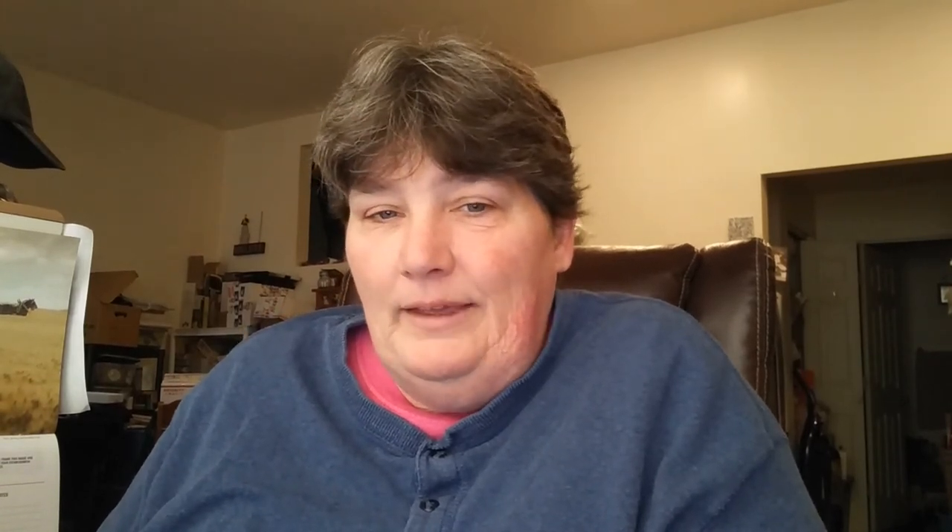This was from a huge tag sale where the guy had tons of tools everywhere. I don't know a lot about tools, and I don't even know why I picked this up — I thought it was like an old bullet maker. It's a Herder's Model 4A8 split shot sinker mold, and it said Waseka, Minnesota on it. It's an antique fishing tackle item where you can make your own sinker molds with lead. I probably paid 50 cents for it and I sold it for $10 plus shipping.